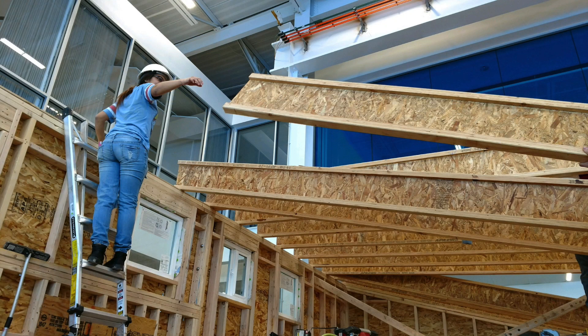Doing the work themselves allowed for problem-solving opportunities and, in turn, moments for learning. I've learned a lot this year because we started from the ground up. So I learned everything there is to know about building a house.